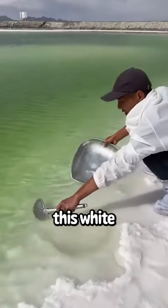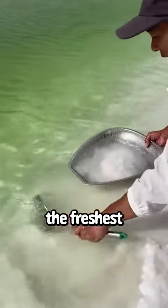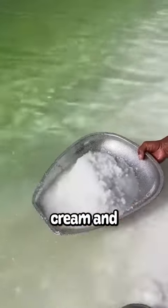This guy is standing on top of what looks like white sand. Actually it's sea salt, and he just collected some of the freshest looking salt I have ever seen. It looks so good that I'm going to put some on top of my ice cream.